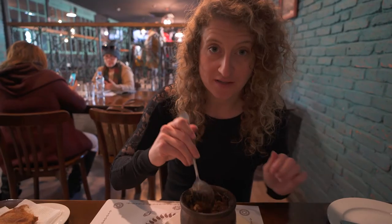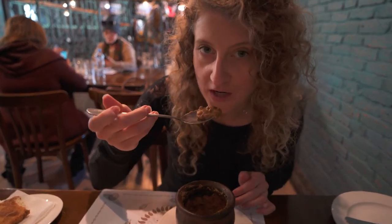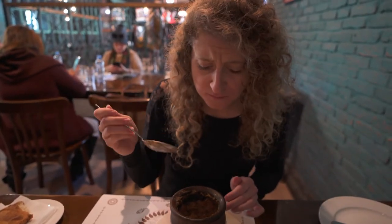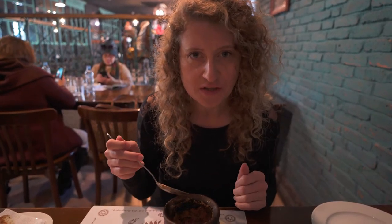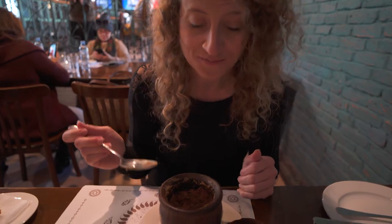I'm going to try some of this bean stew which is piping hot in this clay pot — I'll try not to burn my mouth as well. Honestly, it just tastes like refried beans, very similar in texture. And I think that's actually cilantro instead of parsley — I love cilantro, so that tastes so good with the beans. Super hearty, perfect for a cold day like today, this is going to warm us up from the inside out for sure — amazing!